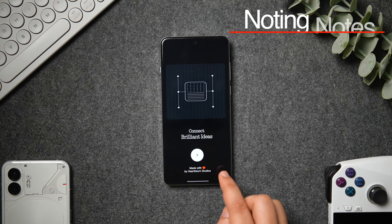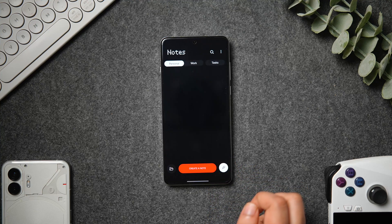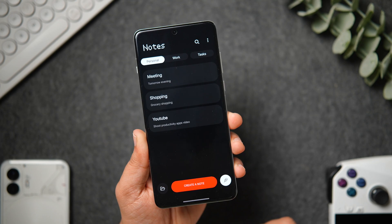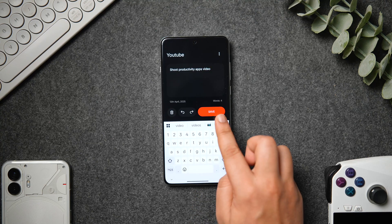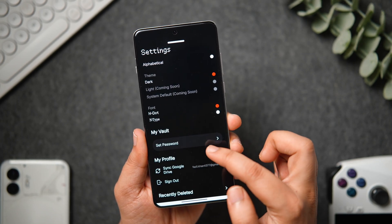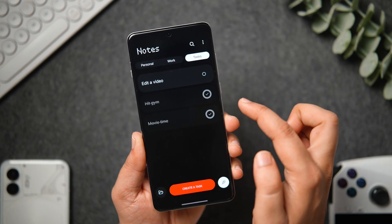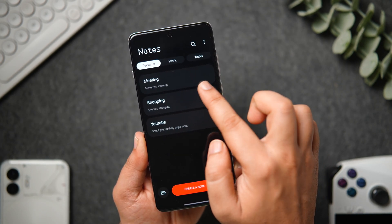Next up we have a brand new note-taking application called Noting Notes. It's a clean minimalist notes app which completely follows the Nothing design language. Once you open up the app, you can see the dot matrix font with a red and white accent, and there are three different sections: personal, work, and task. You just need to click on create a note, give it a title, and start jotting down your notes. Apart from this, you can create different folders and there is an option to lock your important notes as well. If you want to create a task, you can do that and even set a reminder for that specific task, then mark it as completed. Overall, I absolutely love the interface — it looks very clean, minimal, and perfectly follows the Nothing design. So if you're a fan of Nothing phones, I will highly recommend you give this app a try.